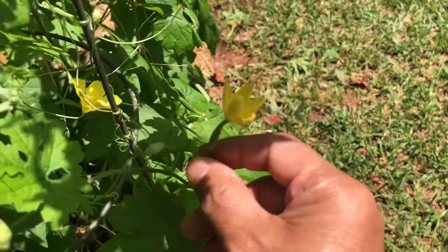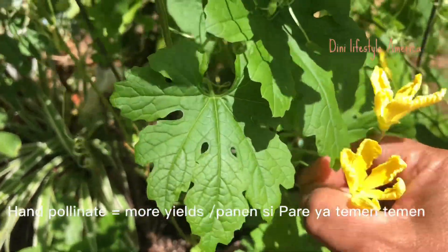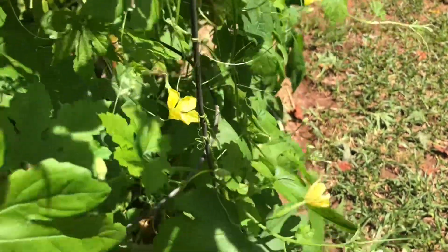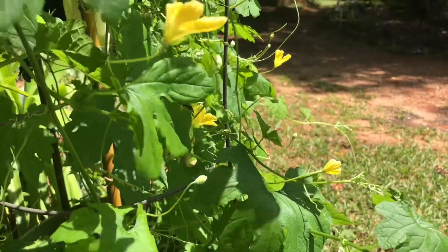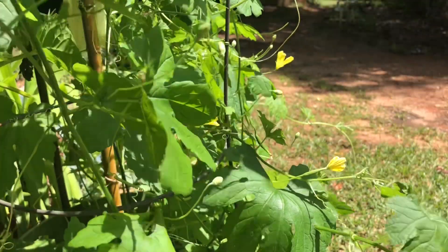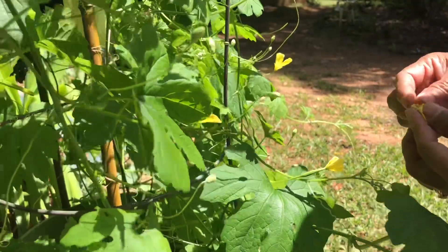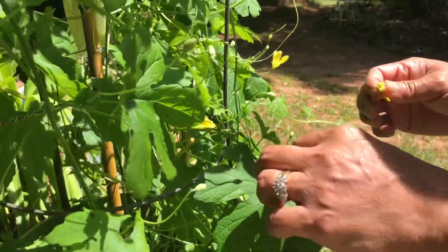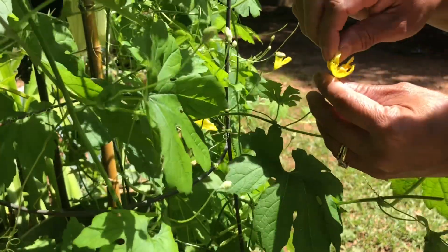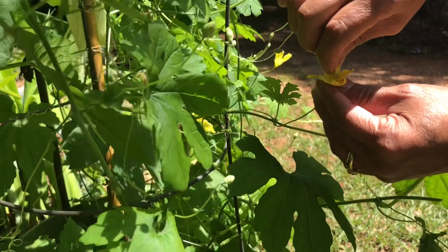Jadi, if you wanna help them to hand pollinate, diambil yang ini — yang male ini. Dipetis aja ya. Ini kamera megang tangan satu, megang ini yang nggak iso toh. Kita coba yuk. It's a little bit better ya. So, I'm gonna take this male flower. This male flower ke — lalu kita, ini male flower yang kayak begitu ya. Kita ini in ke female. Gitu, di wrap in kesini. I wanna show that you can see it. Kayak gitu teman-teman.